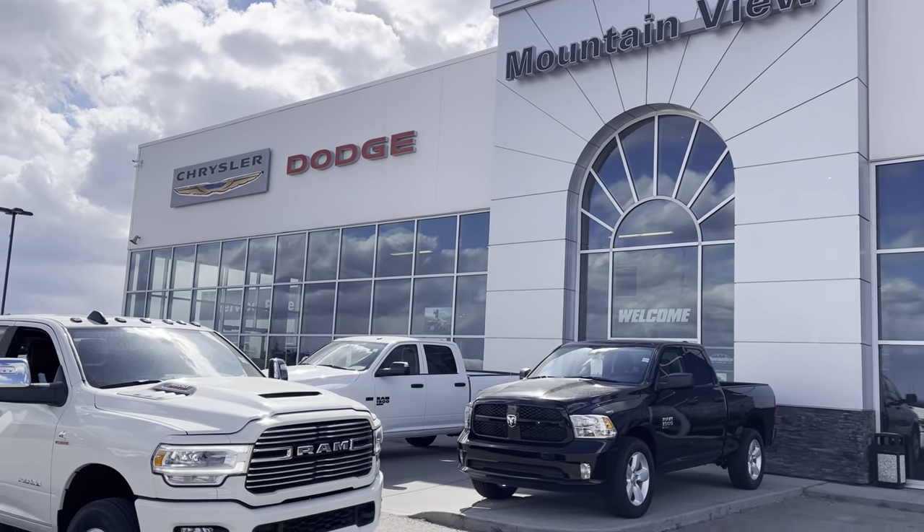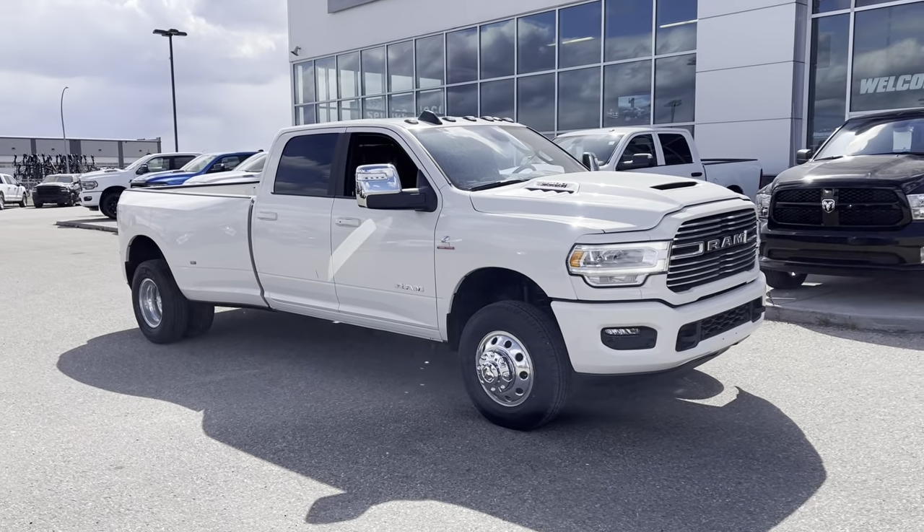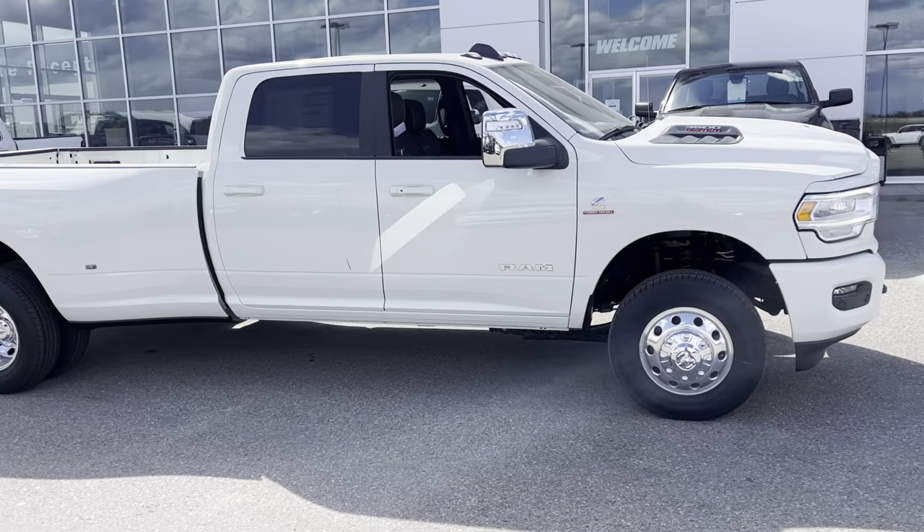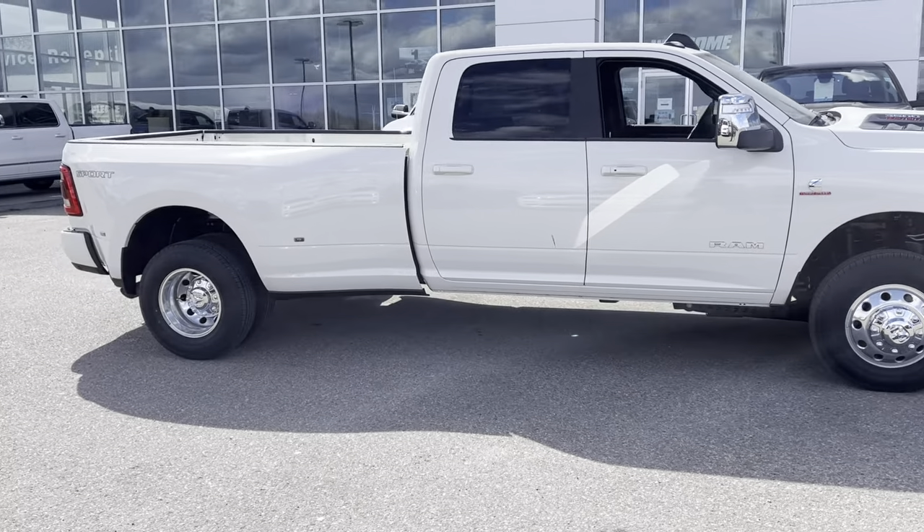Hey everyone, it's Hunter from Mountain View Dodge here, just showcasing this 2024 Ram 3500 turbo diesel Dually that we have on the lot here.